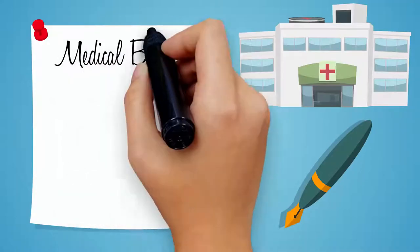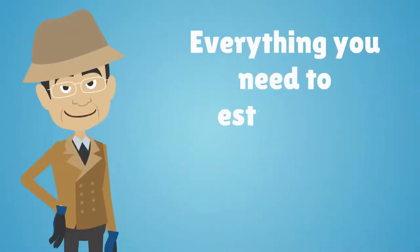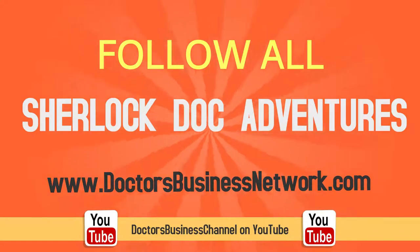To learn more about medical billing, insurance, coding, outsourcing, and everything you need to establish a successful healthcare practice, follow all of Sherlock Doc's adventures on DoctorsBusinessNetwork.com or the Doctors Business Channel on YouTube. Bye for now.